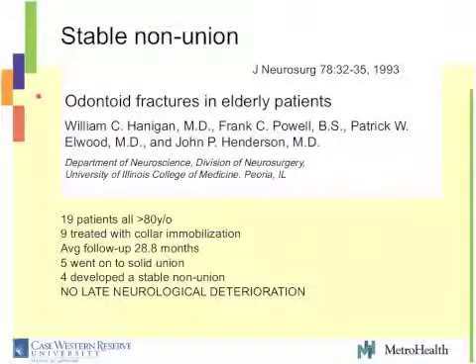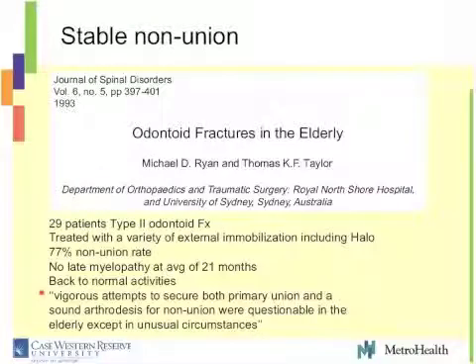Here's a study by Hannigan et al. looking at odontoid fractures in the elderly — 19 patients, 80 years of age, mainly octogenarians. Nine patients were treated with a collar. Follow-up was about 28 months. Half their patients went on to solid union, and four developed a stable nonunion. Overall, during that follow-up period, there was no late neurological deterioration. These patients with stable nonunion were asymptomatic, back to their lifestyle, with no late neurological deterioration.